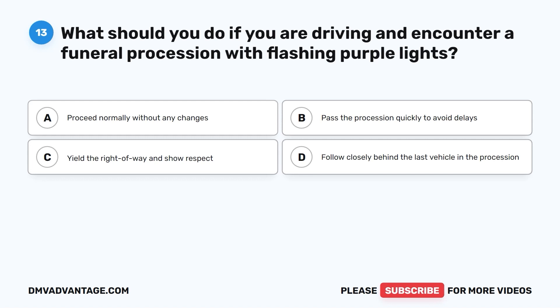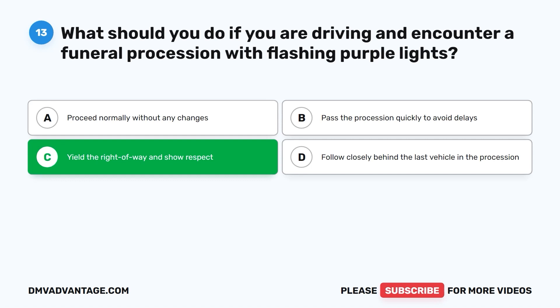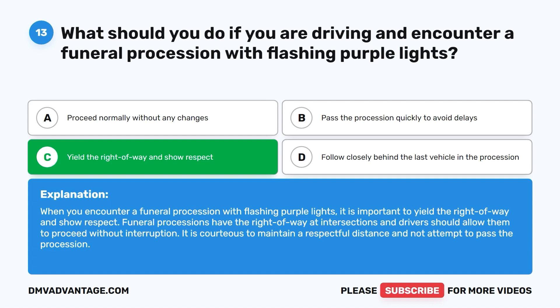The correct answer is C: yield the right-of-way and show respect. Funeral processions have the right-of-way at intersections and drivers should allow them to proceed without interruption. It is courteous to maintain a respectful distance and not attempt to pass the procession.